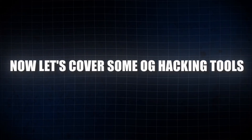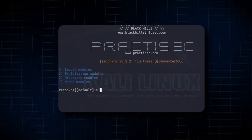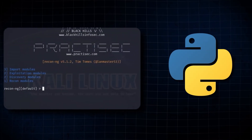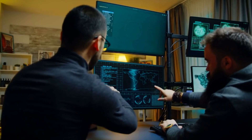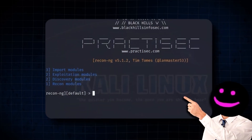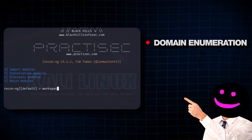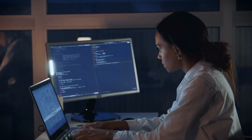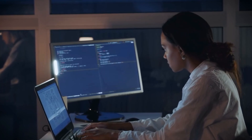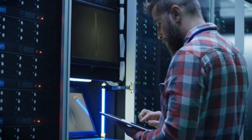Now let's cover some OG hacking tools that you must be familiar with. ReconNG is a full-featured web reconnaissance framework written in Python, designed to provide a powerful environment for conducting open-source web-based reconnaissance quickly and thoroughly. ReconNG includes a variety of modules that can be used to gather information about the target, such as domain enumeration, subdomain discovery, and IP address resolution. It's a versatile tool that can be easily extended with custom modules, making it a favorite among penetration testers and security researchers.